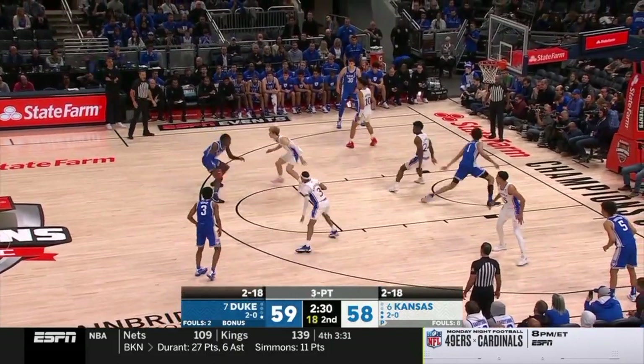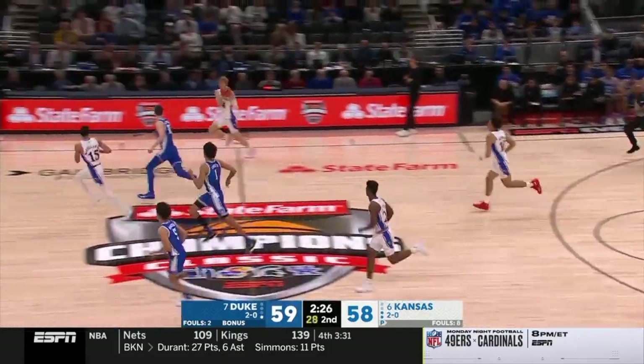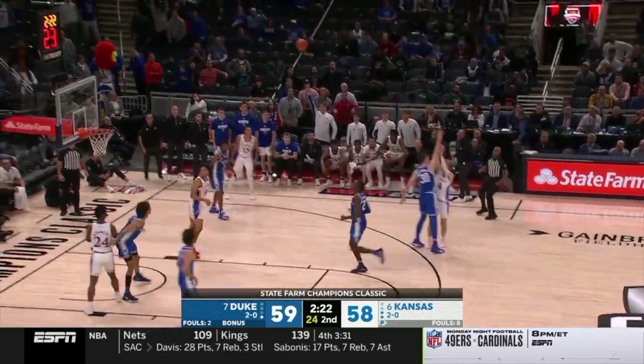Neither team shot the ball well. They've had some open shots. Mitchell turns it over. Kansas can reclaim the lead — Grady Dick for three.